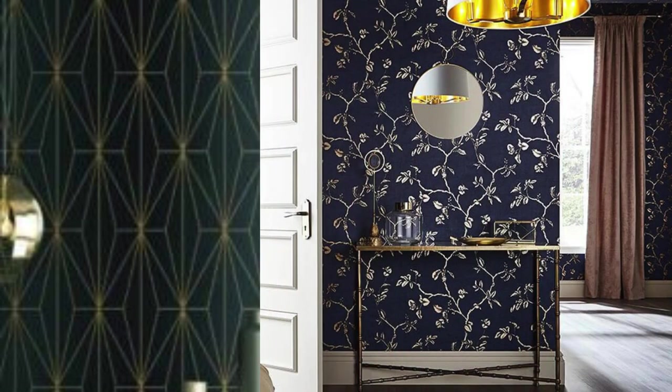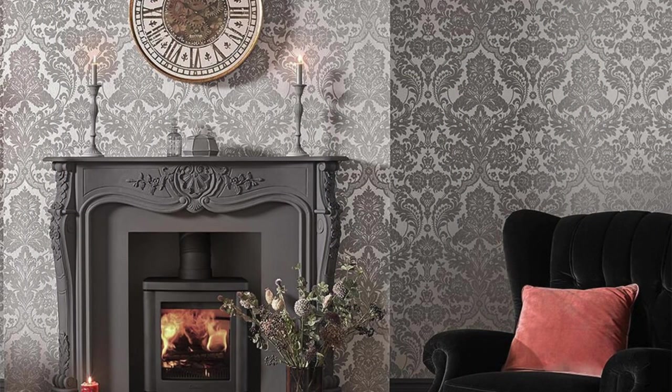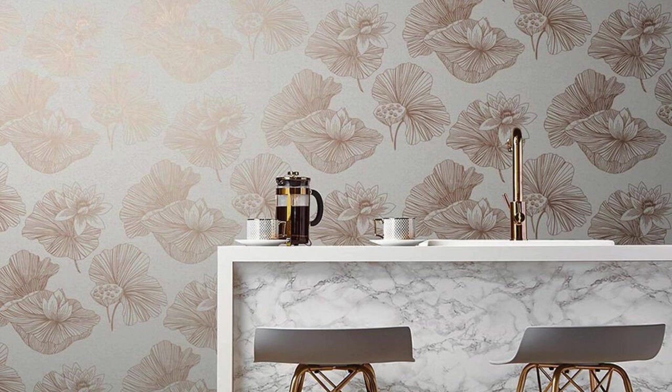The gleaming surface of metallic wallpaper reflects light in a unique way, creating a sense of depth and dimension that adds a touch of glamour to your walls. Whether you choose a subtle silver or gold hue for a timeless and classic look, or opt for bold metallic patterns for a more contemporary and daring style, metallic wallpaper allows you to experiment with textures and tones.